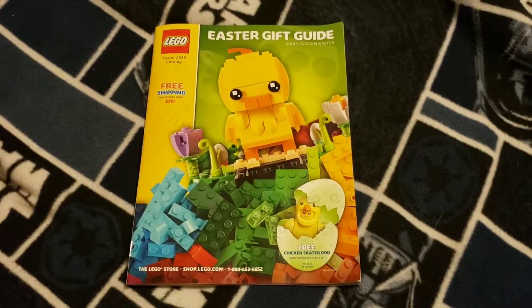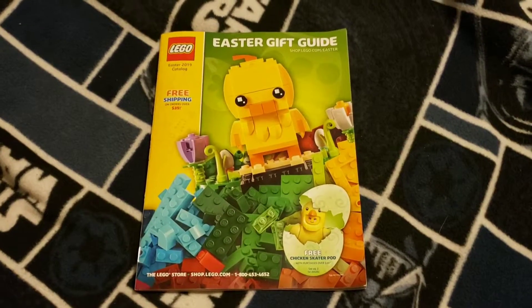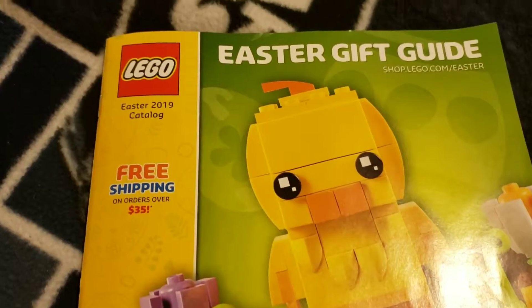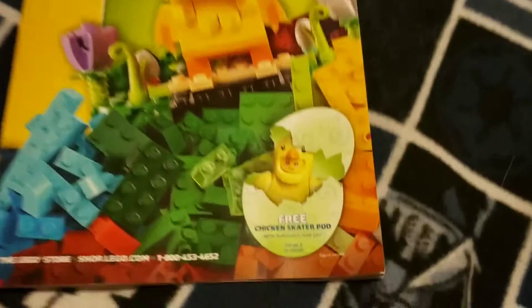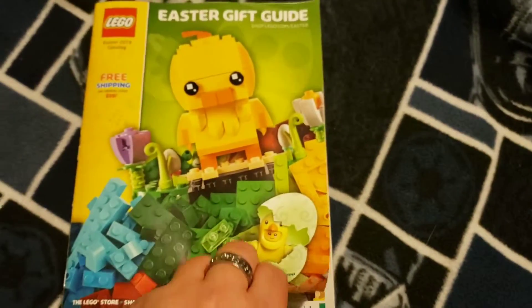What's happening everyone, GeneralRx1 here, back with another little review here. This is the LEGO Easter 2019 Catalog Easter Gift Guide. Free shipping with orders over $35, and you get a free chicken skater pod. Let's go ahead and dive into this.